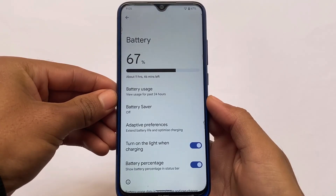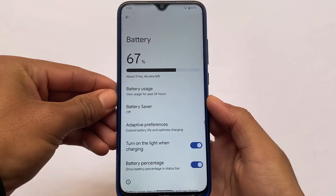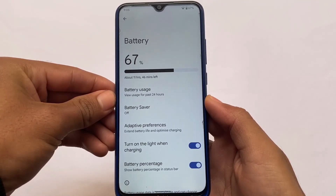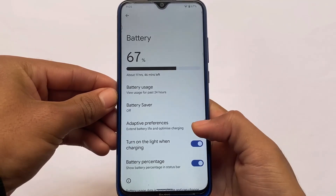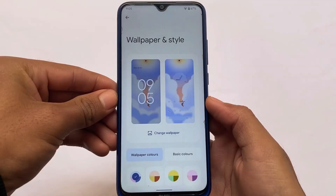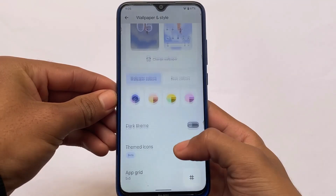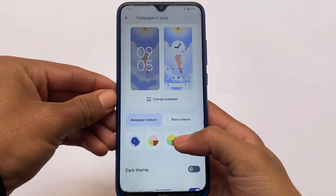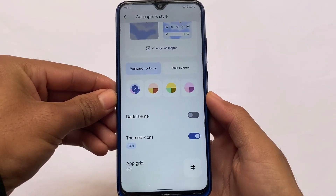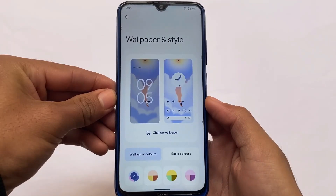In the battery section, you cannot wipe battery stats unfortunately. This is a stock Pixel feel, but it's a good choice if you don't use many customizations and need good stability. Pixel Experience on almost all devices offers good stability, so it's a very good choice.